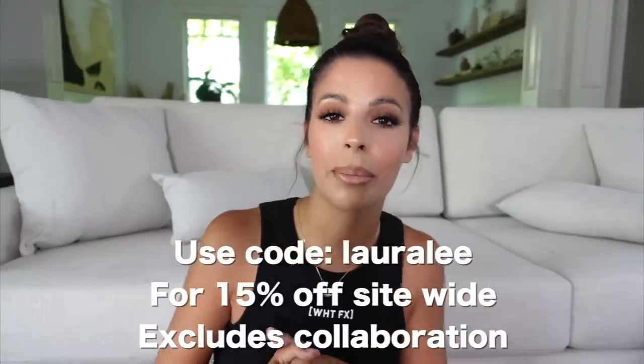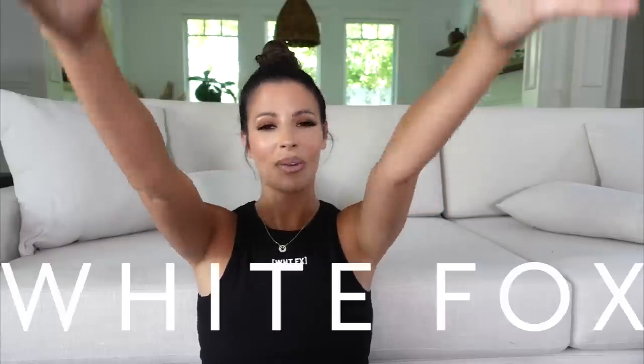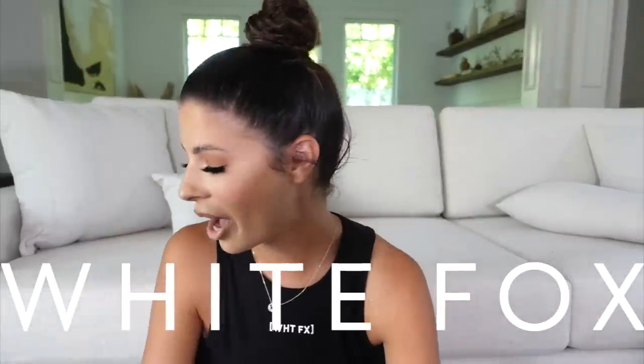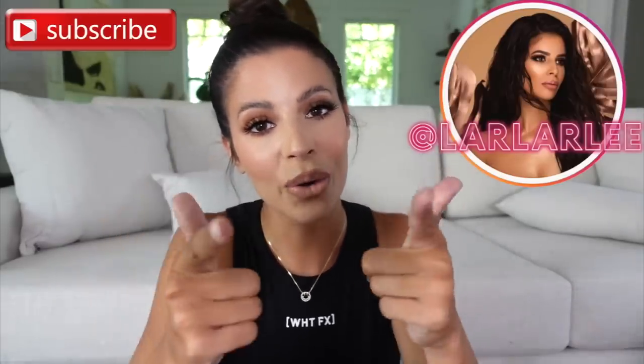That is it for my haul, guys! I hope you enjoyed watching and see some cute stuff you might want to check out. I'll have everything linked down below — be sure and use my discount code LAURALEE for 15% off site-wide. Thank you to White Fox for partnering with me for this video. Let me know what outfit or piece you like the most, and let me know what piece I should wear first down in the comment section. I will see you in my next video — thank you so much for watching, bye!